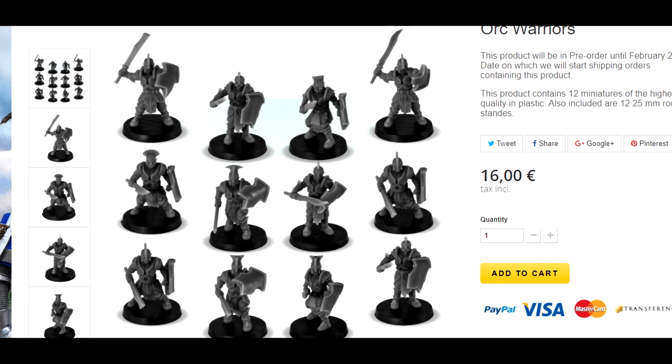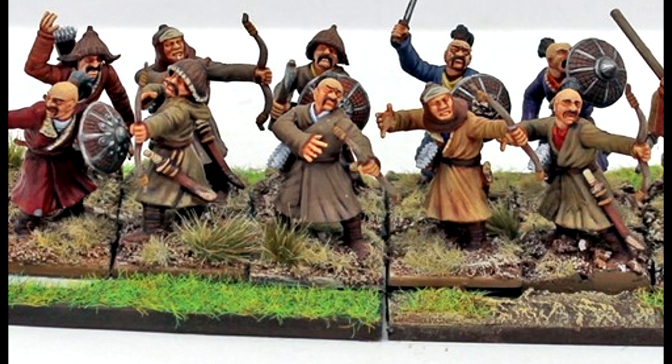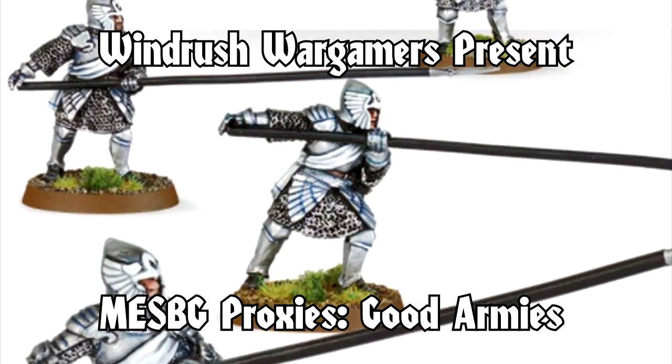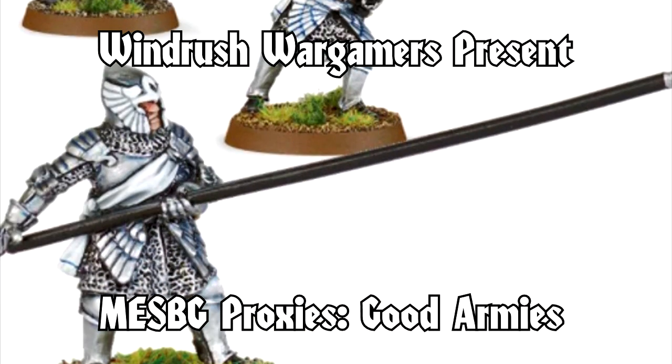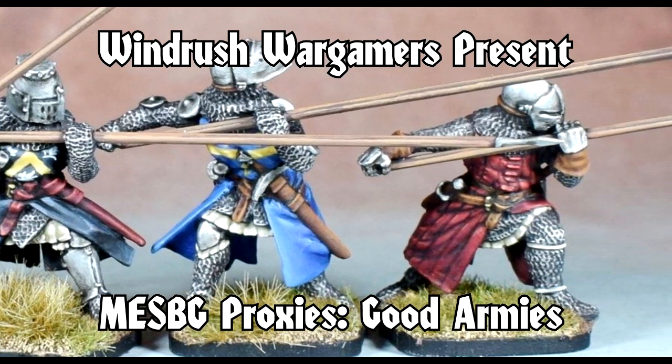If you ask me, when a company makes models that fit the bill for your faction of choice, look great, and/or save you a tidy sum, you shouldn't be made to feel like you've broken a taboo. I'm Nick from Windrush Wargamers, and here are some great alternatives to GW when it comes to rare, expensive, or unmade models for MESBG or Battle Companies games.